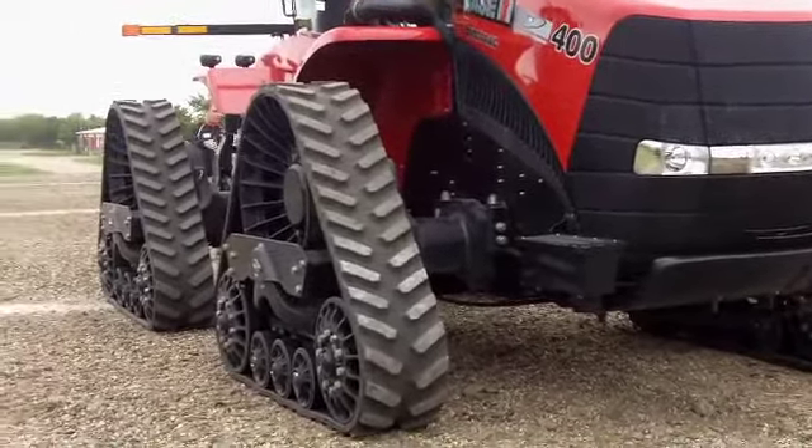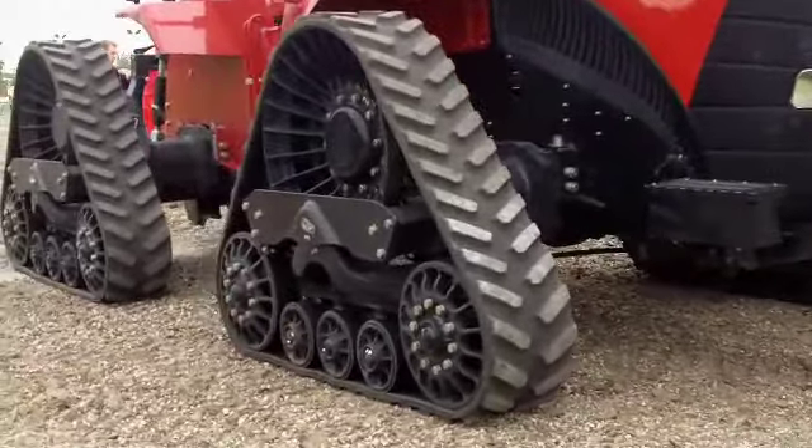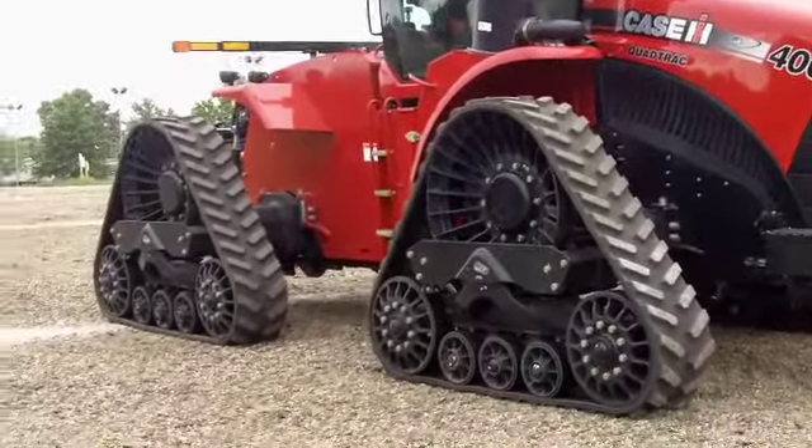Case IH is proud to announce the new Steiger Row-Track tractor, which brings adaptability and versatility to the marketplace for big producers. Track spacing is now offered at 80, 88, and 120 inches, allowing producers to put a track in narrow row spacings of 20, 22, 30, and 40 inch rows. We're seeing customers want a quad track that's more adaptable.